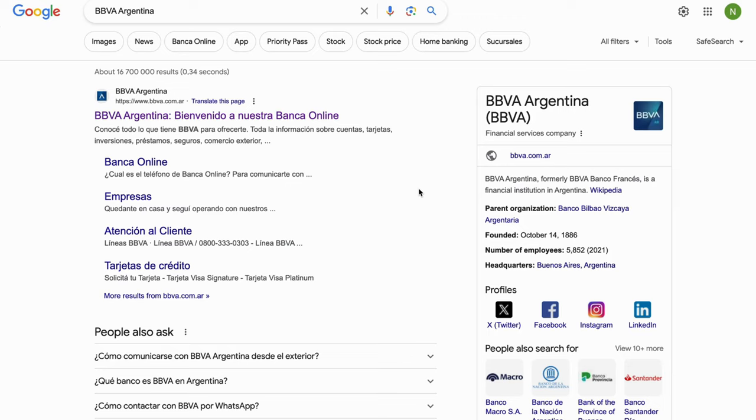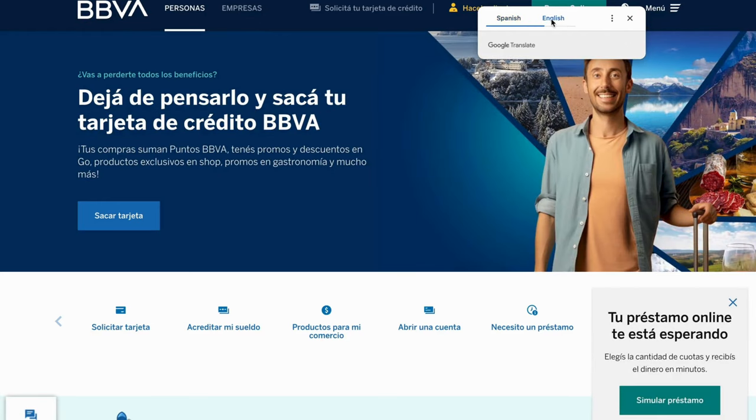The first step is going to be for us to go into Google. As you can see, I searched for this bank right here, and there are a lot more banks than that — we have these other banks right here as well. I'm going to use this particular bank for this tutorial, and I'm just going to click on this search result right here.